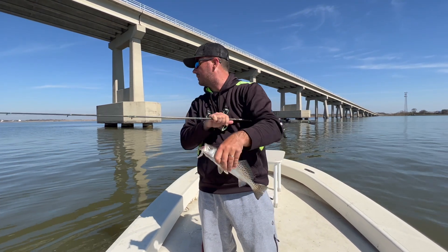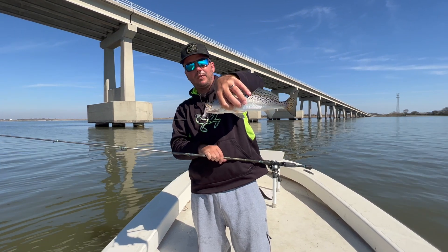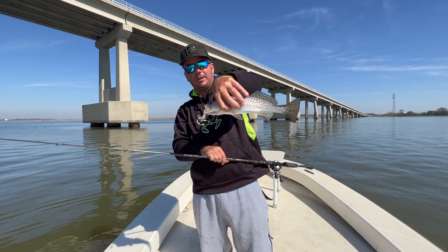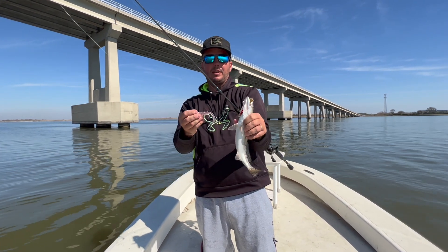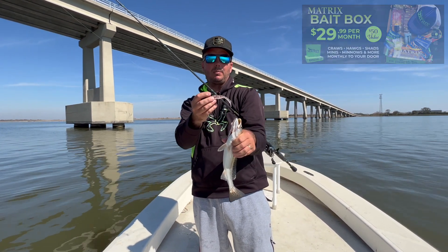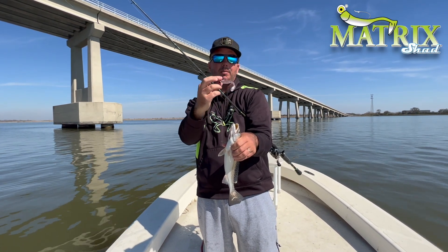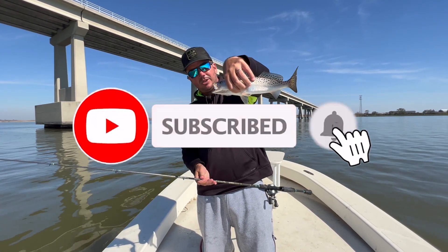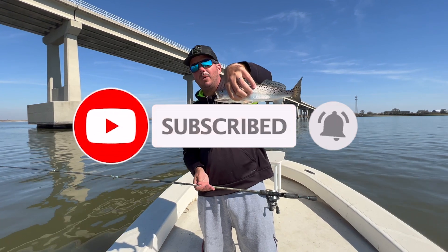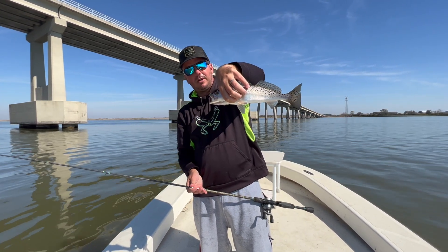We'll probably go try to do some other stuff as this tide gets a little velocity. We'll go ahead and finish out the episode right here with this fish. Hope you enjoyed this one. Make sure to subscribe to our Dockside TV and our Matrix Bait Box. Get your hands on the shrimp creole — this is one of everybody's favorites and it'll be in this month's Bait Box. Come out here and try your hand at some of this deep water jig fishing at the old 90 bridge. It's got a lot of history right here in Lake Pontchartrain. We'll see you next time.